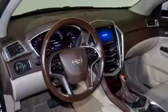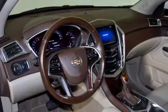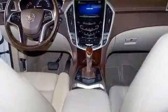Audio features include a CD player with MP3 capability and ten speakers providing excellent sound throughout the cabin.